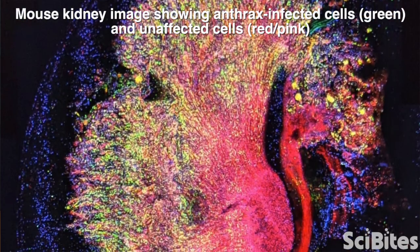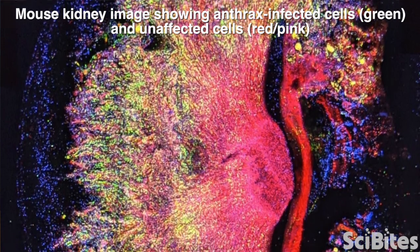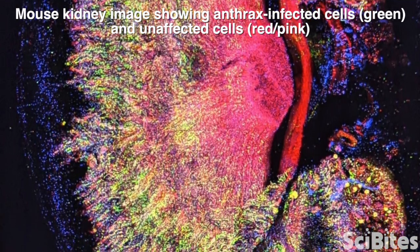When my tweaked version of anthrax delivers its lethal factor to their cells, instead of killing them, the lethal factor causes the mouse's cells to make a green fluorescent protein instead of the red one, so they change color. In this way, these experiments can tell us which cells the anthrax affects and which it ignores.